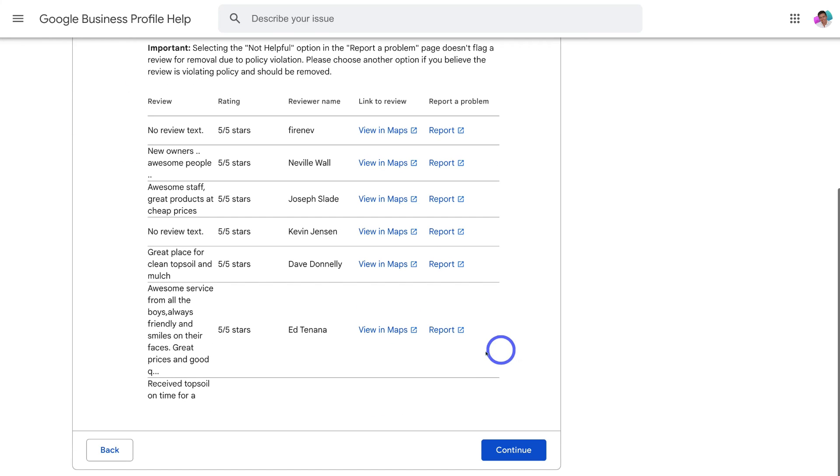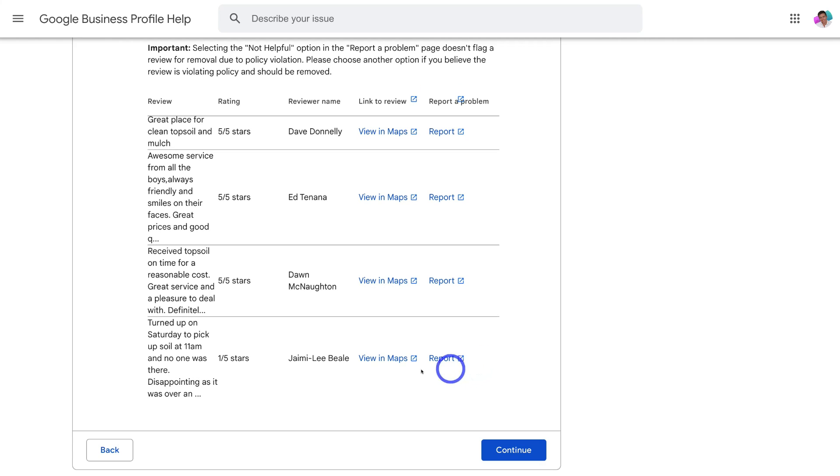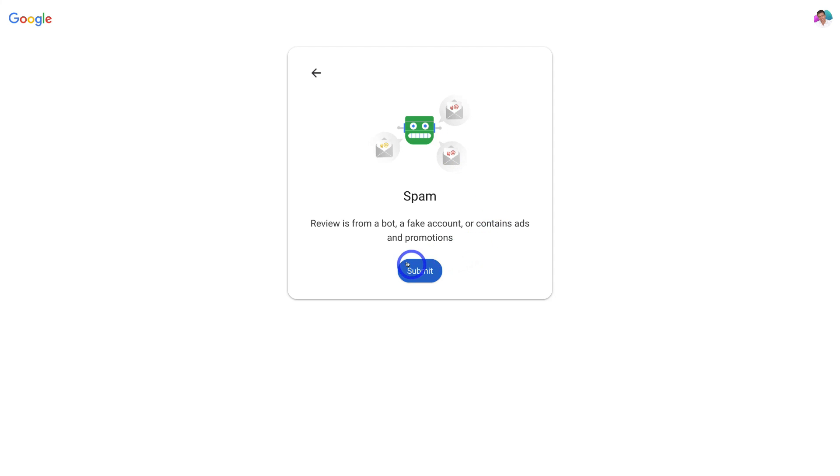Navigate down the page and locate the review you want to report and hopefully remove. As you can see, there's a one-star review here — go ahead and click 'Report.' Then identify the reason why you want to report that review. I'm going to click on 'Spam' and then click 'Submit.' Google will let you know if that review has been removed. That is the step-by-step process for managing or requesting to delete negative Google reviews on your Google Business Profile listing.